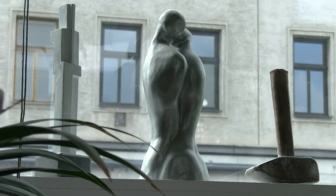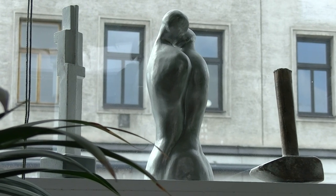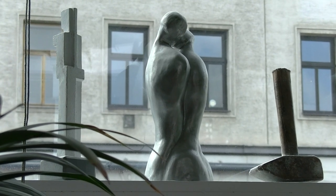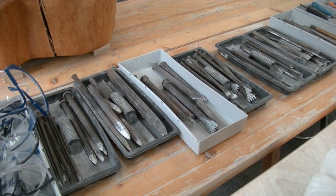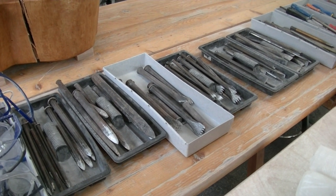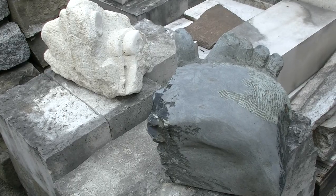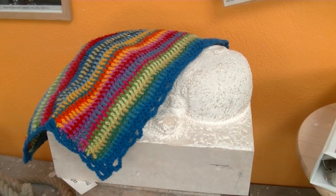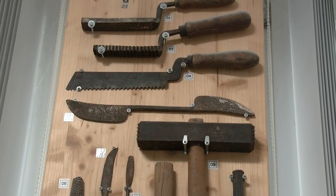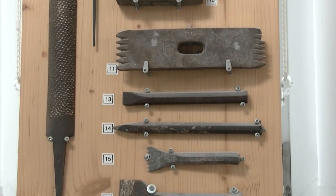In Wirklichkeit sind das handmodellierte Gipsmodelle, die dann lackiert sind, so dass man sich besser vorstellen kann, wie das Objekt dann in Metall ausschauen wird. Das sind die klassischen Steinbildhauer-Werkzeuge für Weichgesteine – bis härter Sandstein oder weichere Marmore. Wenn es härtere Steine sind, nimmt man Werkzeuge mit Hartmetalleinsatz, sonst sind die einfach viel zu schnell abgenutzt.